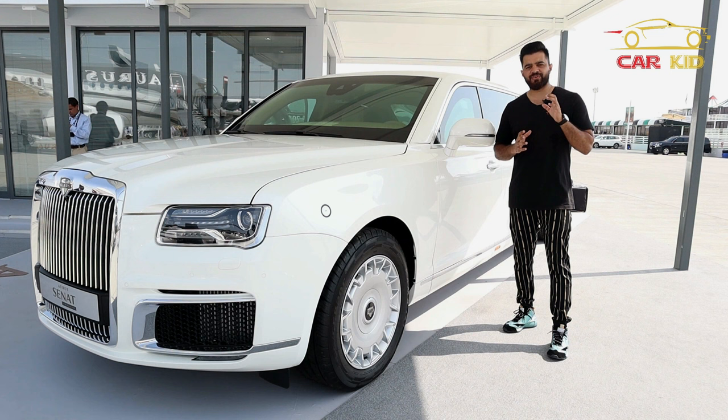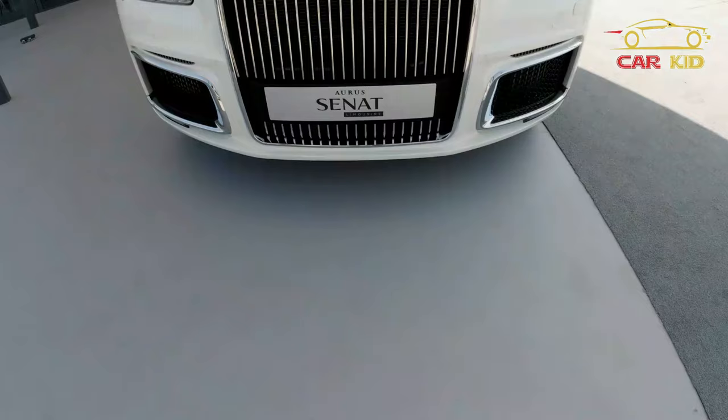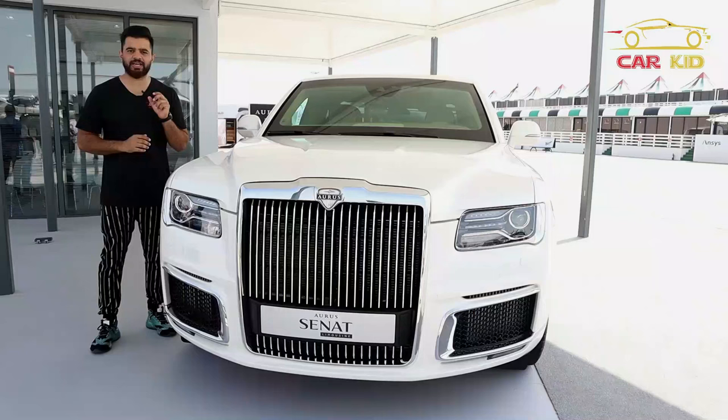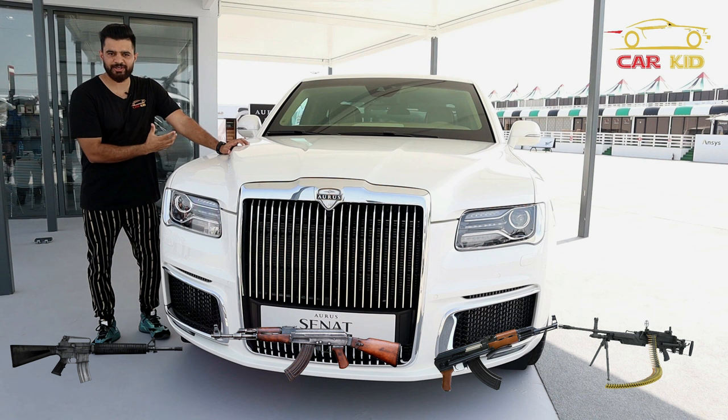This is a fully armored car with the VR10 armor level. The sheet thickness is around 10 centimeters and the glass thickness is around six centimeters. It can protect you from many weapons including the M16, AK-47, AK-74, even a machine gun — and a lot more weapons as well.